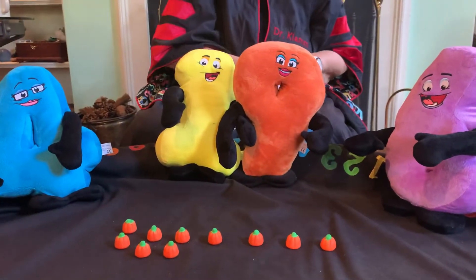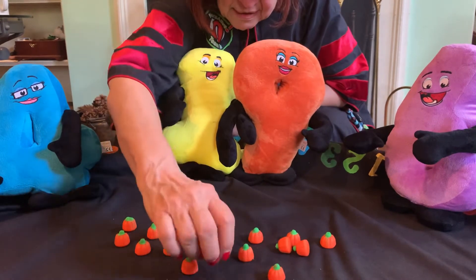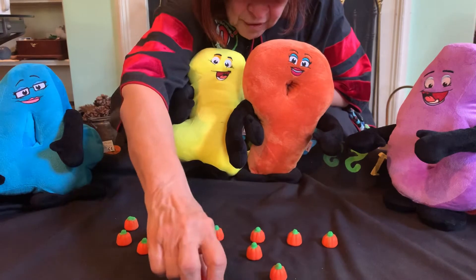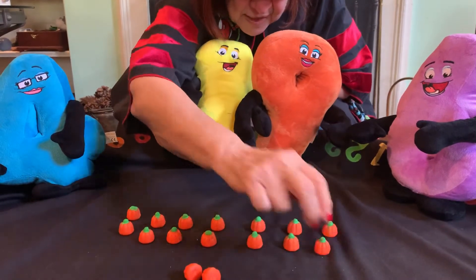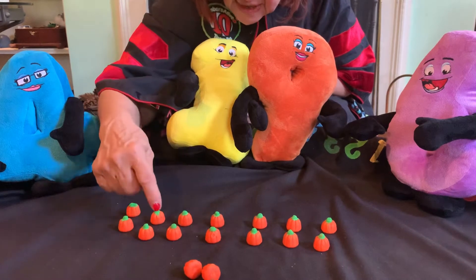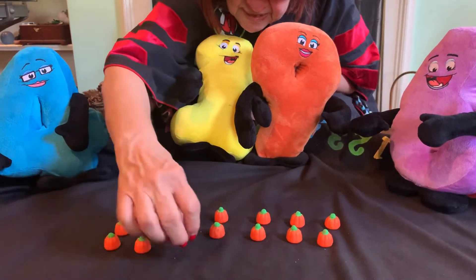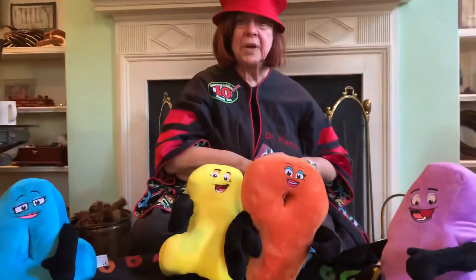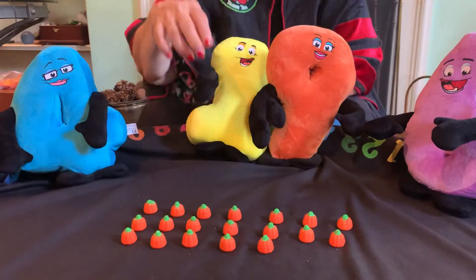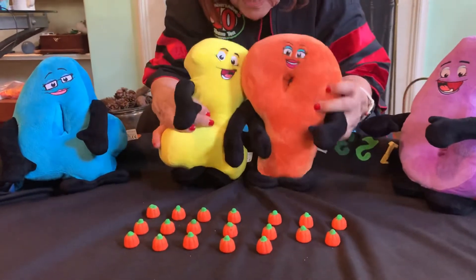Eleven, twelve — let's get them all out here and organize them nicely. So now we have: one, two, three, four, five, six, seven, eight, nine, ten, eleven, twelve, thirteen, fourteen, fifteen, sixteen, seventeen — how many more do we need? Two more. Eighteen, nineteen. So there are nineteen. Is that right, guys? Nineteen pumpkins.